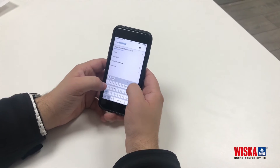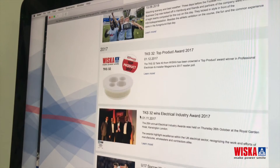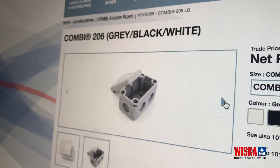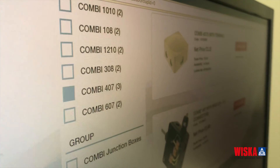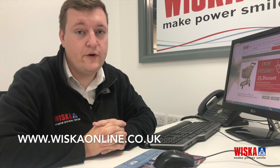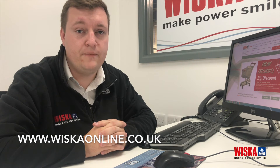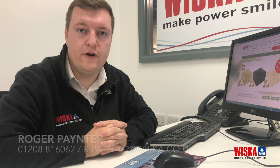With exclusive online incentives, discounts, promotion news, and product information, Whisker Online allows your business to stay up to date and in control, helping you to deliver your customers exceptional service and product knowledge. So what are you waiting for? Head over to www.withscottonline.co.uk to register. Alternatively, contact myself on 01208 816 062. We look forward to hearing from you.